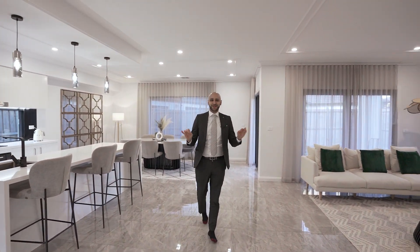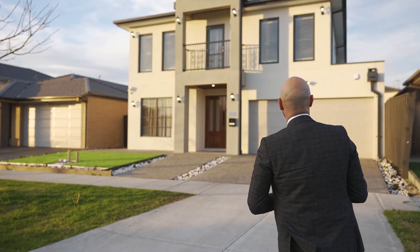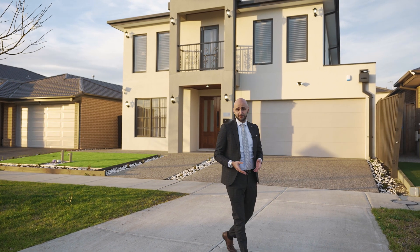Ladies and gentlemen, Lina from ION Real Estate. And here we have an absolutely gorgeous property to show you today in the Acquarevo estate in Lyndhurst. As you may all know, Lyndhurst is probably one of the most in-demand suburbs in the whole southeastern Melbourne.